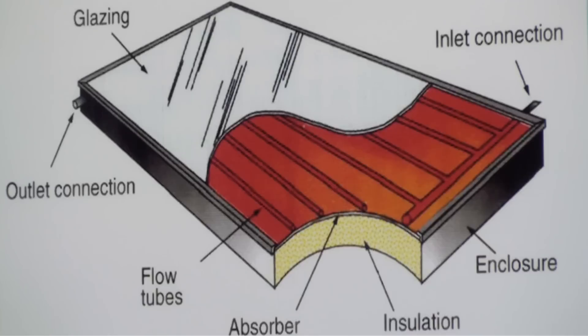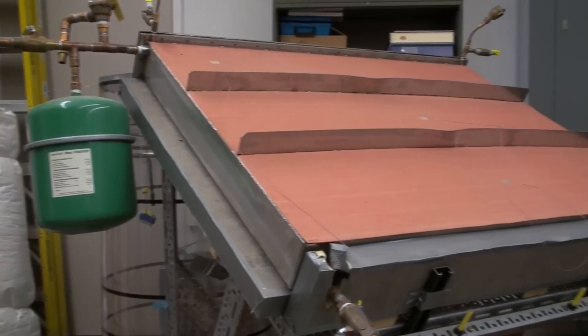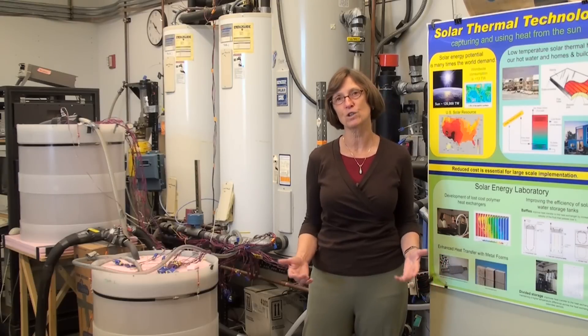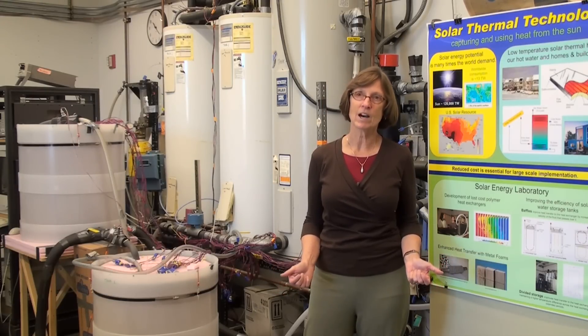We're working on solar thermal systems for buildings. These are systems that you can use in your home, and currently they're used primarily to heat water. You'll have a collector up on your roof that gathers solar radiation, which is then converted to heated water. We look at materials that could replace the materials conventionally used in these types of systems. For example, right now if you look at a solar thermal collector for a home, it'll be made out of copper and glass.